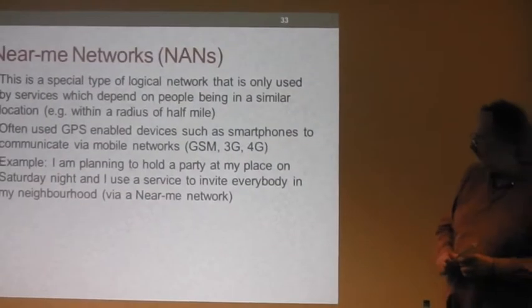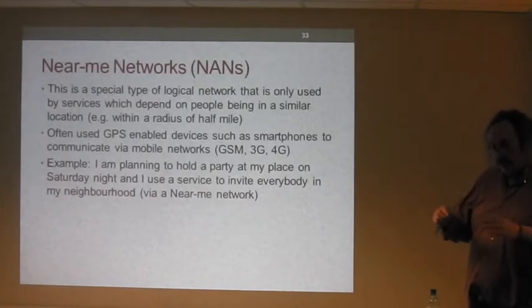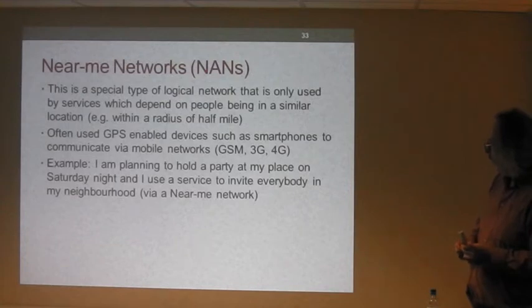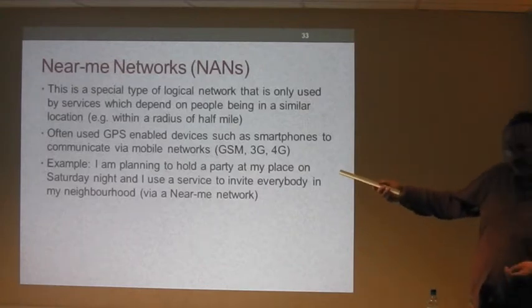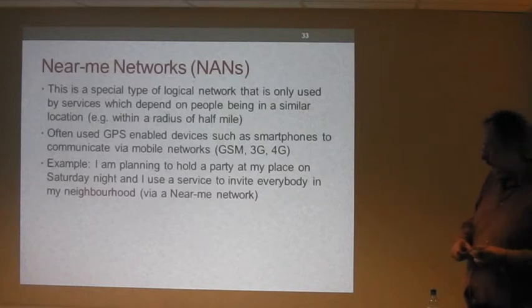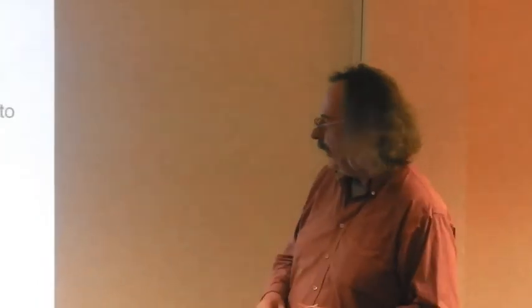Near-me networks are geographically based — relative to a specific geographic location. It's really a logical network using the fact that people you're targeting are roughly in the same vicinity, like a radius of half a mile. You can access these services on GPS-enabled smartphones. A contrived example: I'm planning to hold a party on Saturday night and I use a service to invite everyone in my neighbourhood within half a mile — or I've lost my cat and want all my neighbours to help search for it.